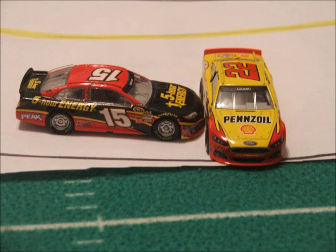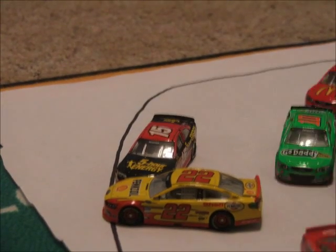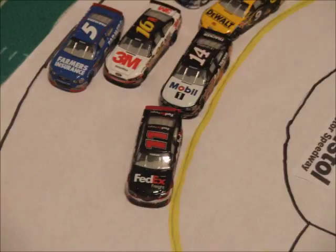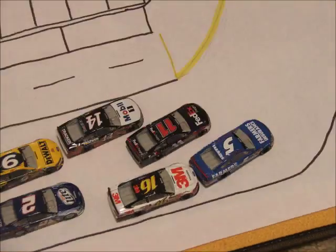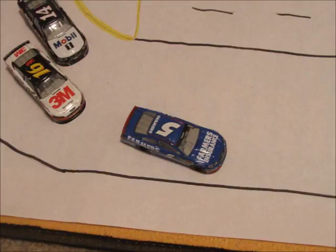Now let's take another look. Coming into turn 3, Boyer gets into the 22 and turns him into the wall, bringing out the first caution here. We're back underway on lap 4. Hamlin gets a jump on the restart with Kane on the outside. Casey Kane is going to go to the lead on the outside. Lap 5 underway now here in Bristol.